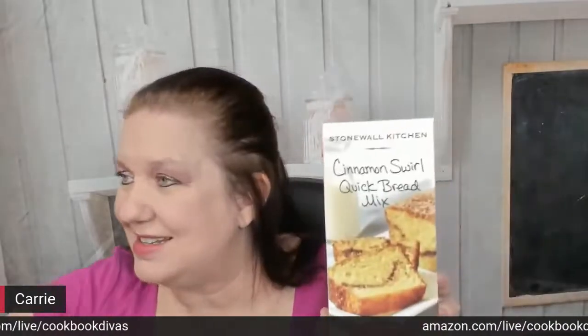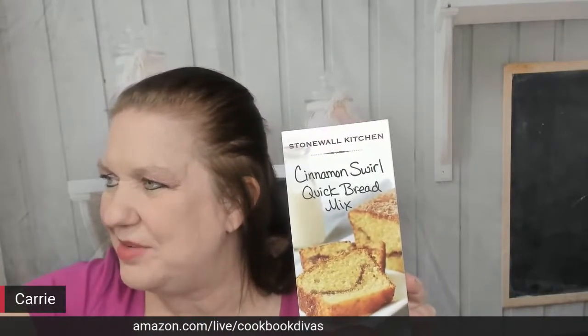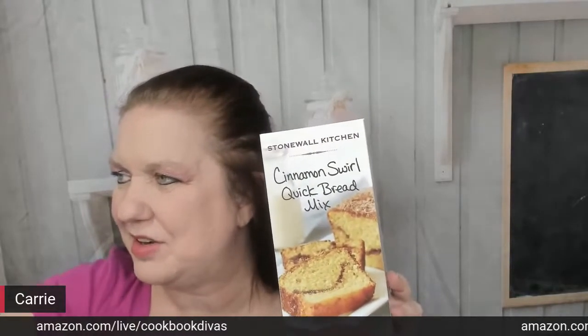Next up, there's also a cinnamon swirl quick bread. Cinnamon swirl quick bread goes great with coffee or, in my case, hot tea. I love to leave a little basket of this so that my guests can show up at my vacation home and just start baking and loving it. I have some other awesome Stonewall Kitchen things to show you. I don't have the pancake mix in front of me — I have it in the Amazon carousel — and I don't have donut mix on hand. Next up: snacks.